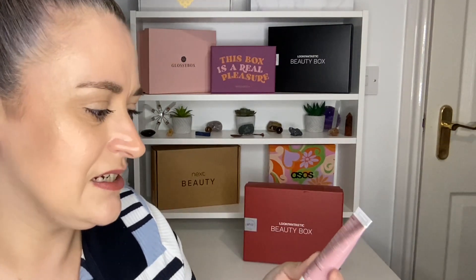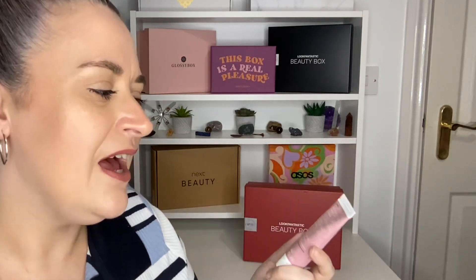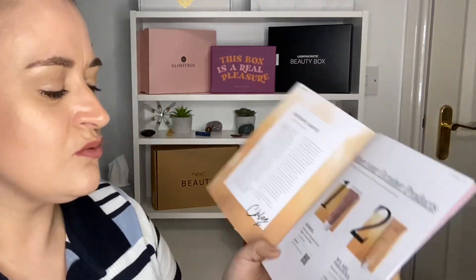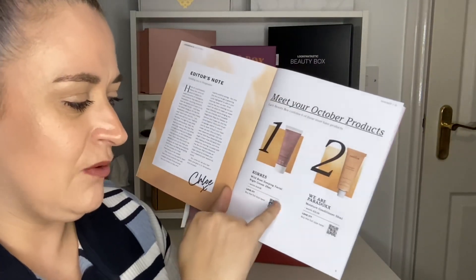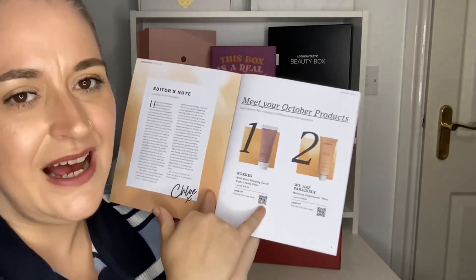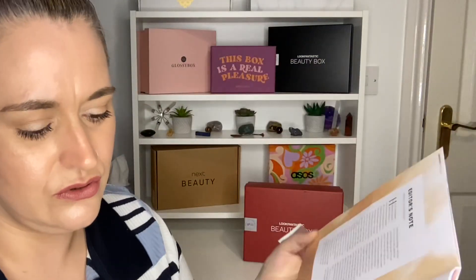Being a wild rose product it's hopefully going to smell of roses — though some rose scents can be a bit off. I also noticed there's a QR code on the packaging that links through to buy the full size, so you can get all the details on the full product there.